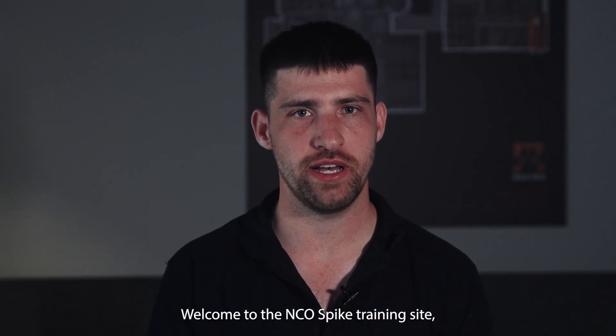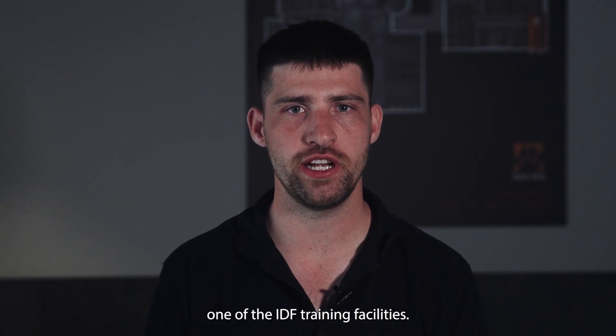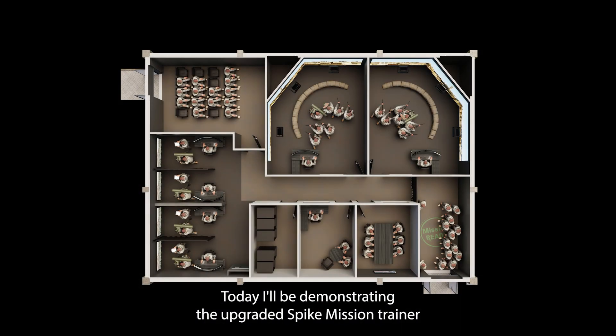Welcome to the NCO Spike training site, one of the IDF training facilities. Today I'll be demonstrating the upgraded Spike mission trainer.